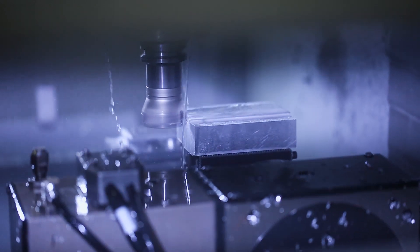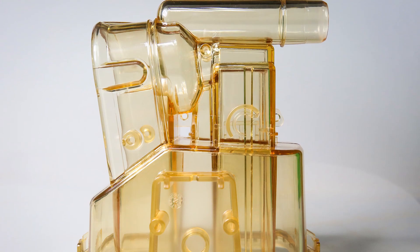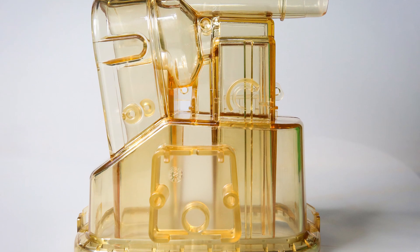To ensure your product is being made efficiently, our engineers provide a design for manufacturing review when needed so that you can rest assured you'll end up with beautiful parts every time.